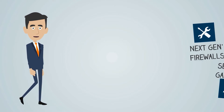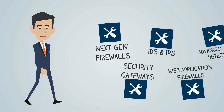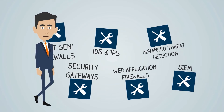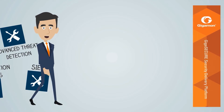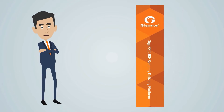With the need for multi-layered security, you need to connect more and more tools to your network, each one performing a different function and each one needing a different view of your traffic. A security delivery platform from Gigamon allows you to connect all of your tools to any point in the network and gives them visibility into all of the traffic that they need to see. Let's look at each category in turn.